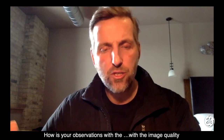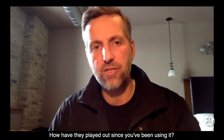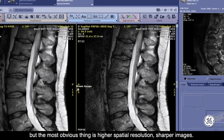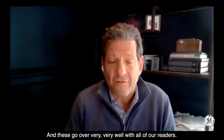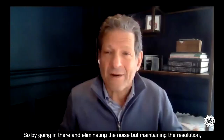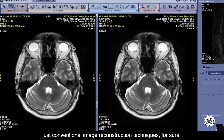How are your observations with image quality, and the improvement of image quality — how have they played out since you've been using it? The images have much higher signal-to-noise, higher contrast-to-noise. But the most obvious thing is higher spatial resolution — sharper images. And these go over very, very well with all of our readers, and the images with their high curb appeal go over very, very well with referring physicians. So by going in there and eliminating the noise but maintaining the resolution, you can aspire to loftier heights than you could with just conventional image reconstruction techniques, for sure.